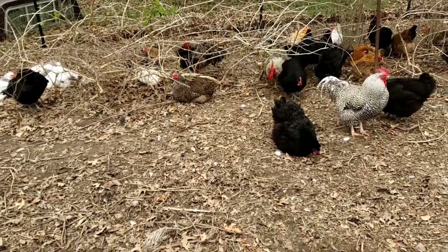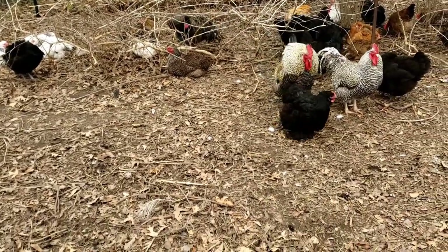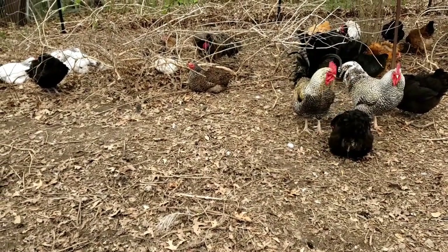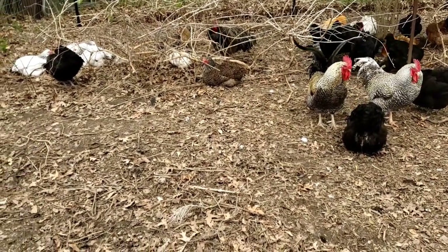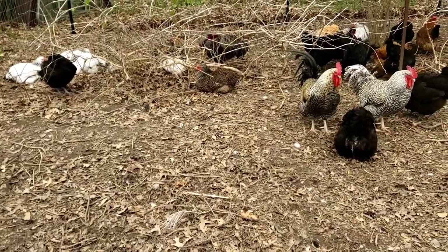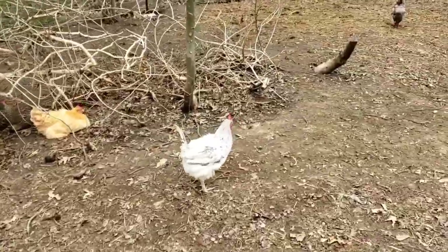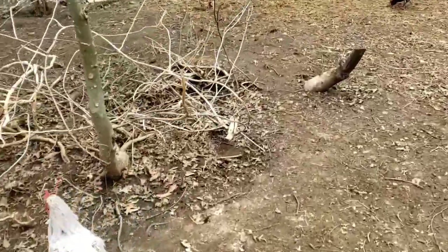I call them kids - they're just like little kids. You have to get mad at them, you have to scold them, and then you can love on some of them - some of them you can't. It's just so much fun having all my animals.